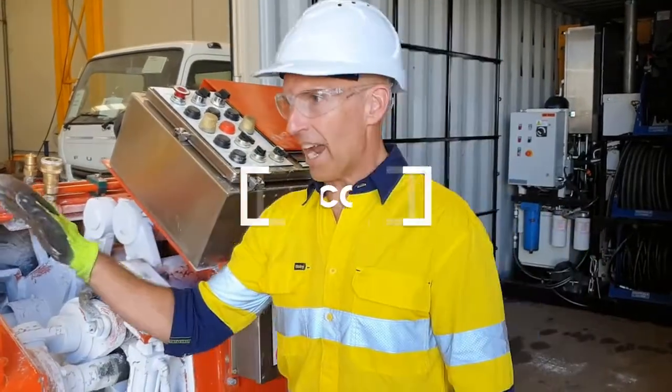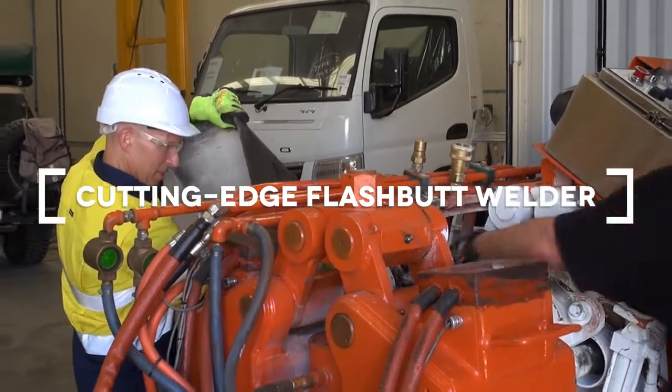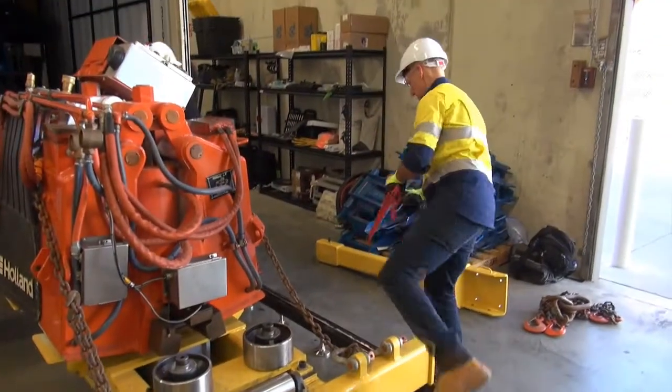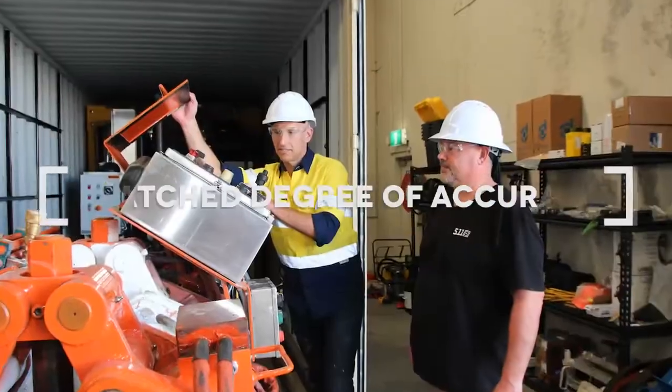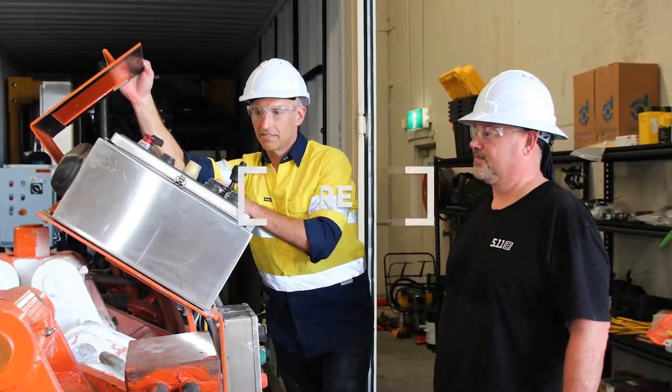As soon as we get everything unpacked — it just got out of its crate here — set up and ready to go, we're going to be doing some weld test demonstrations and some showcasing of not only our Holland equipment, brand new equipment from North America, but also our proprietary Intelliweld control system.